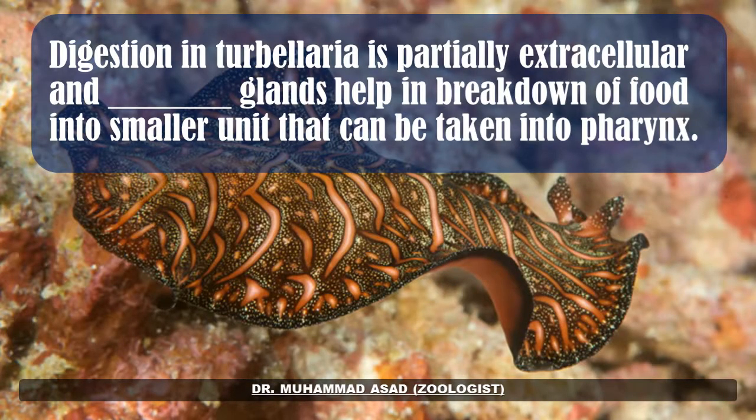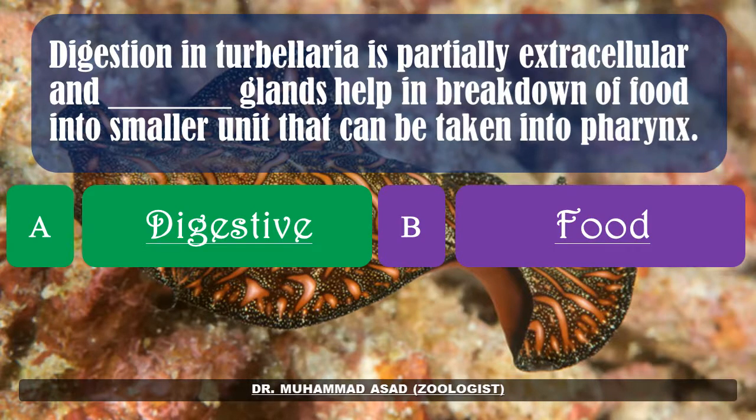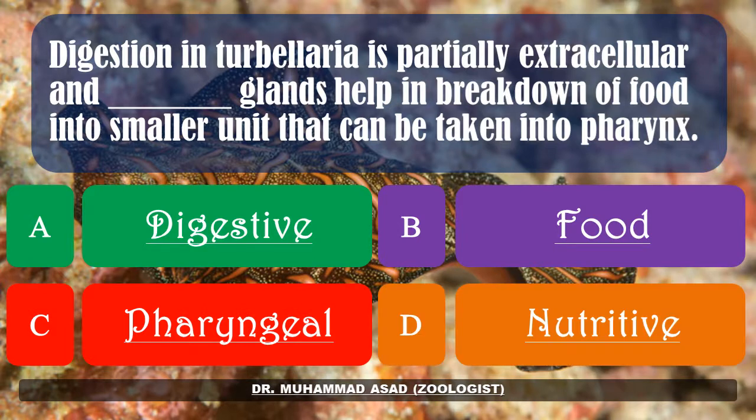Digestion in Turbellaria is partially extracellular, and dash glands help in the breakdown of food into smaller units that can be taken into the pharynx. Options: digestive, food, pharyngeal. The correct answer is: pharyngeal.